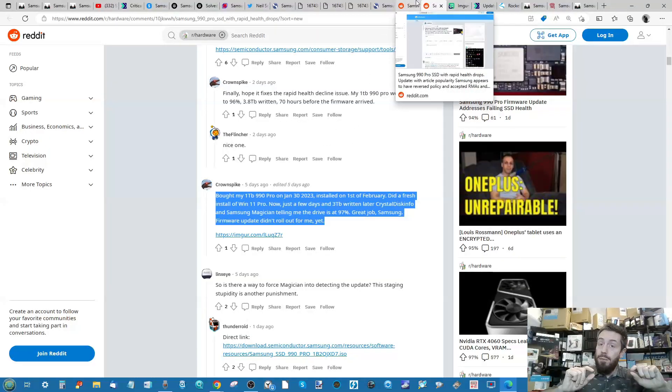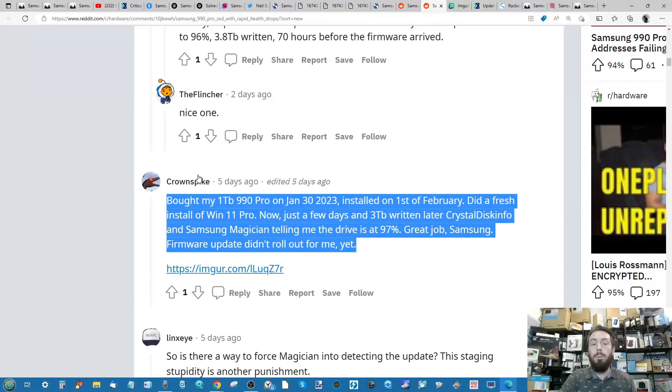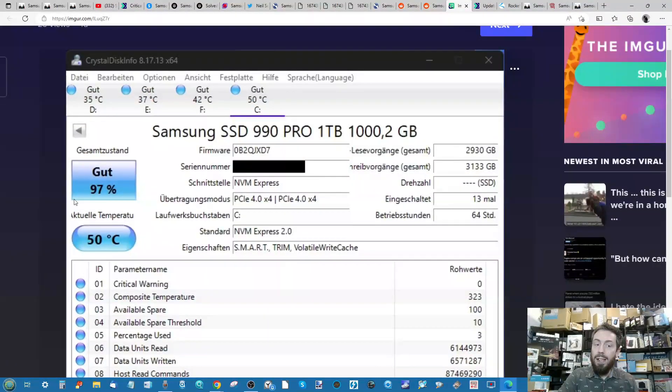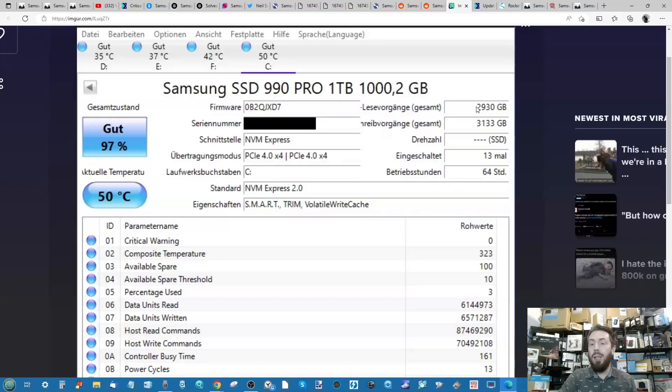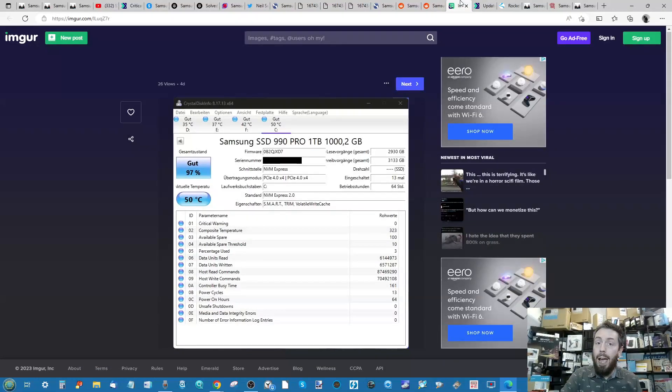Another concern is that even if you apply the firmware update, it resolves the issue going forward according to Samsung, but it doesn't undo what's already recorded in those SMART tests. For example, Reddit user Crown Spike installed a brand-new drive, did a fresh install, and very quickly health dropped to 97%, with around three terabytes of read/write recorded. Even after applying the firmware update, the drive will still show 97%. Until we know the triggers and the full extent, everyone is awaiting a formal, louder response from Samsung.